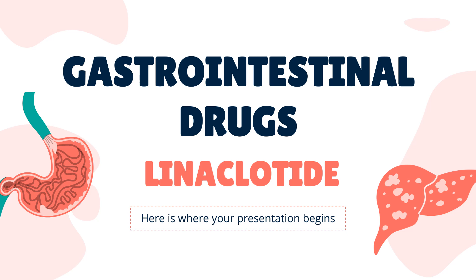In this video: What is linacletide? What is linacletide used for? Contraindication. What are the side effects of taking linacletide? How does linacletide work? How to use linacletide?